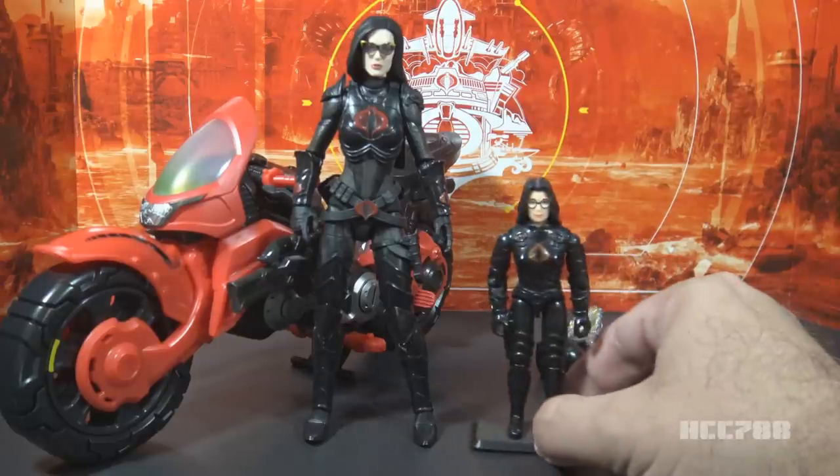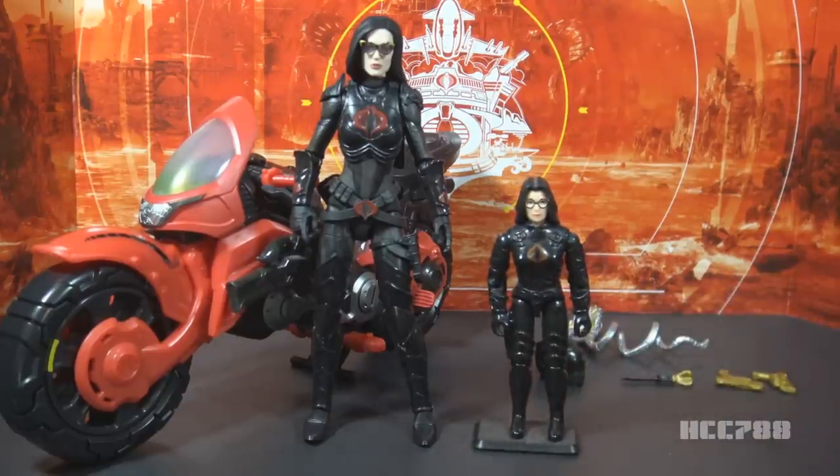Let's do a quick compare and contrast between the Classified Baroness and the 1984 3.75-inch Baroness. A lot of the details from the original figure are carried over to the Classified figure: the black uniform, the red cobra emblem on her chest, the glasses, even some of the ridges on the legs are the same on the Classified figure. The Classified figure has a lot more detail, as it should, because they have the scale to add more detail. It also has a couple of colors other than black and red, as we shall see momentarily.